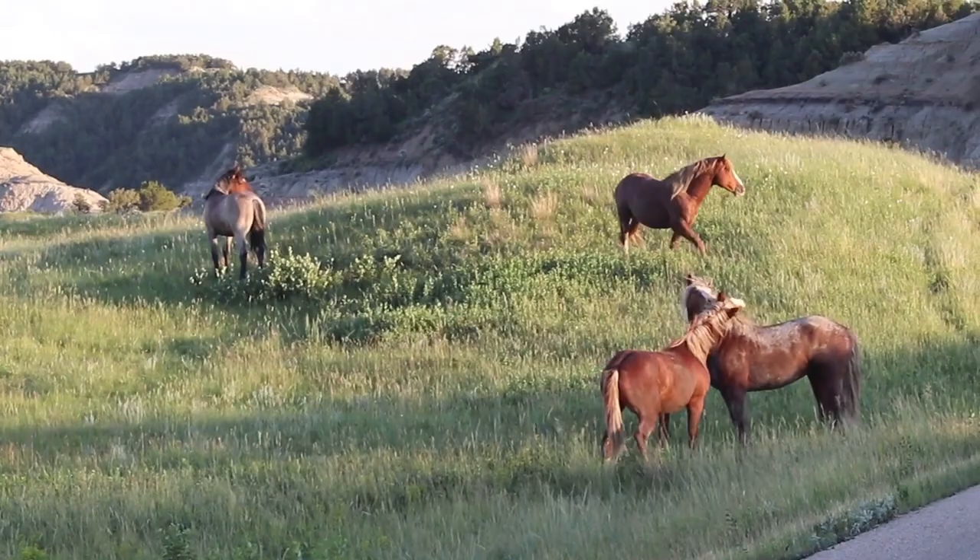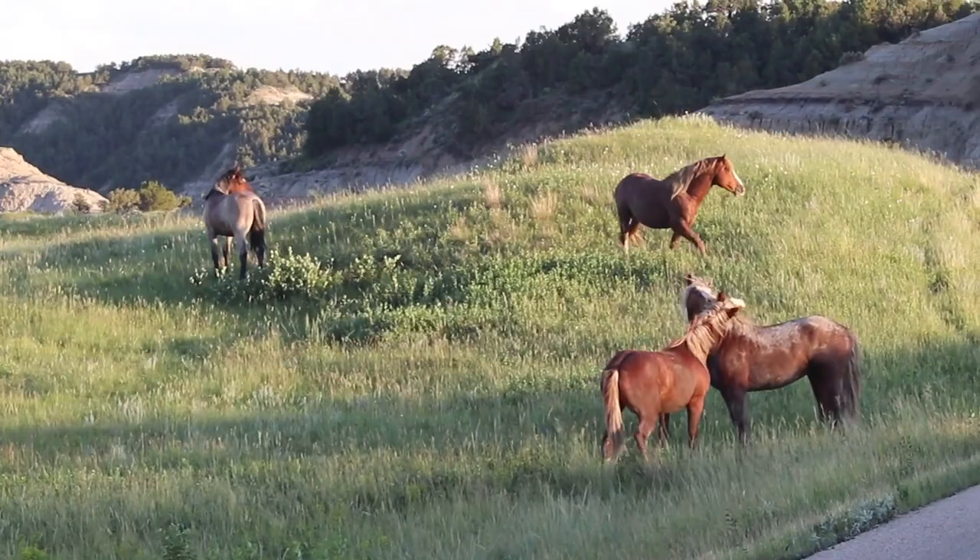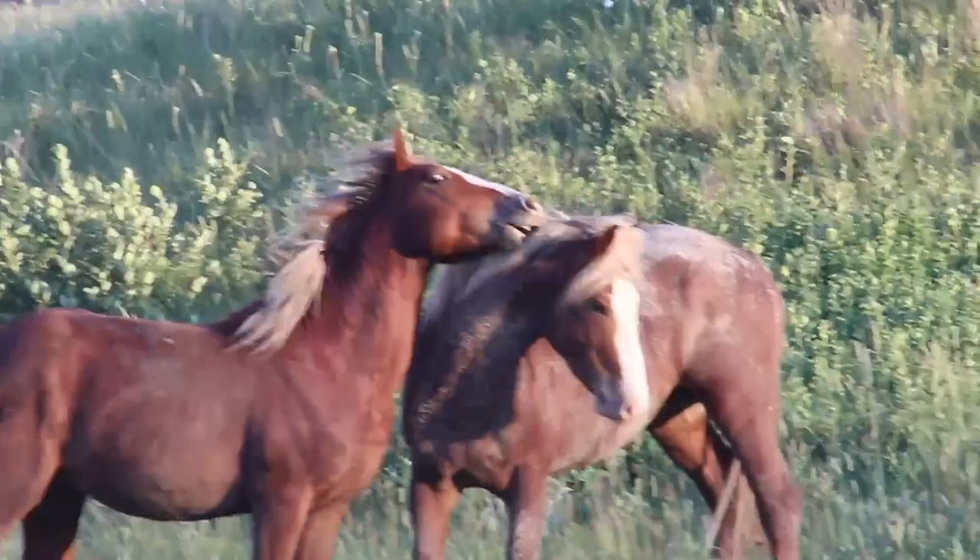I wish I knew more about horse behavior because there's a lot of drama happening right now. You guys are so pretty. It's just wild — I'm blown away by the wildlife here. Action packed.